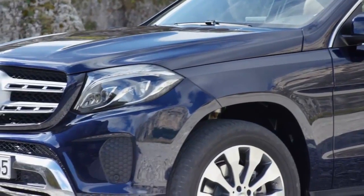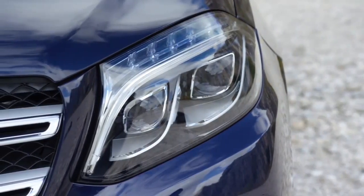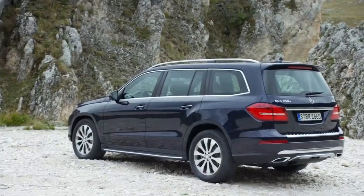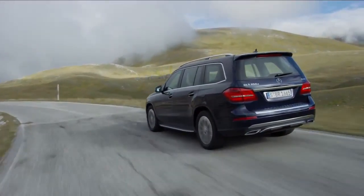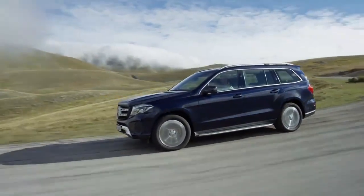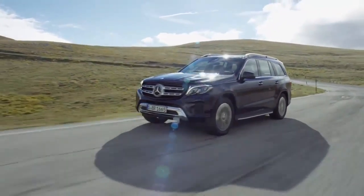Unlike its predecessor, the daytime running lights have been integrated into the main headlamps of the GLS. At the rear, the changes are limited mainly to the bumper and the rear lights. The significant difference in size immediately ends any possible confusion between the GLE and the GLS.